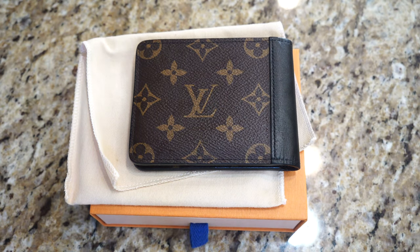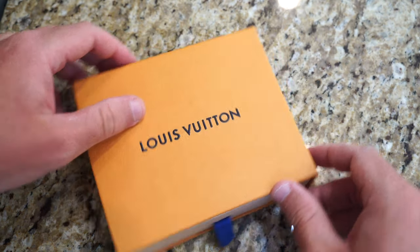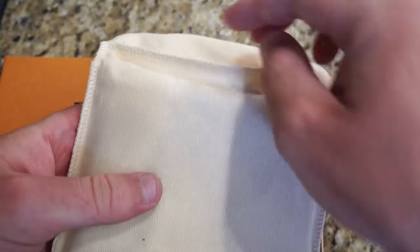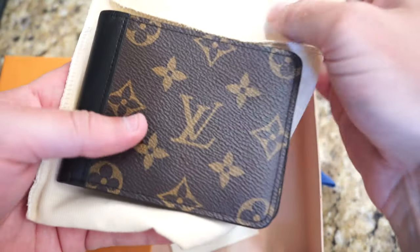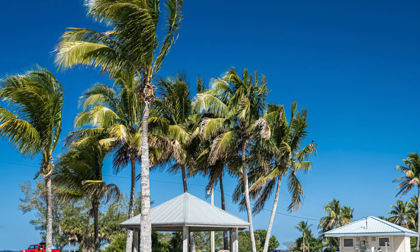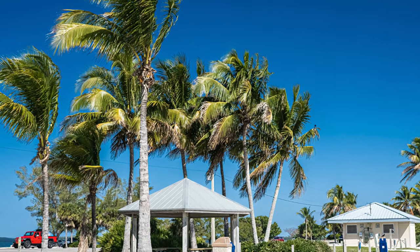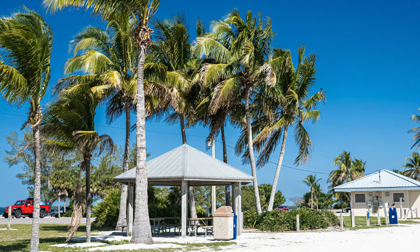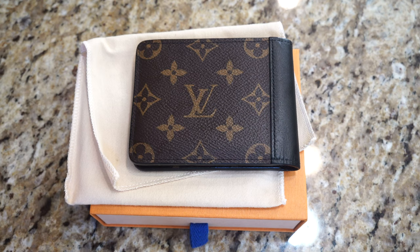Last but not least, I want to talk about how I found inspiration in this wallet. Call me materialistic, but the sheer perfection of the way the canvas pattern is lined up to be as symmetrical as possible has really led me to try to be as symmetrical and precise as possible in my own work, especially in photography. As a photographer, it's important to crop and adjust images to make sure lines are parallel with one another and that the image is upright and not crooked. If you look at the LV logo on the back of the wallet, you'll notice that it is perfectly centered and perfectly paralleled with the black calf leather lining on the spine.